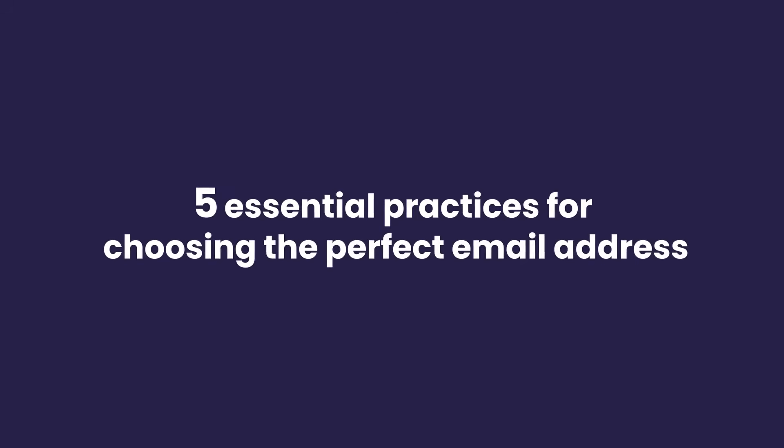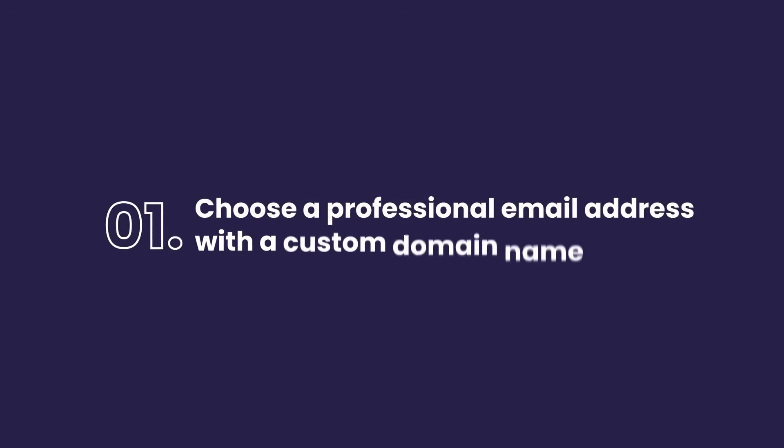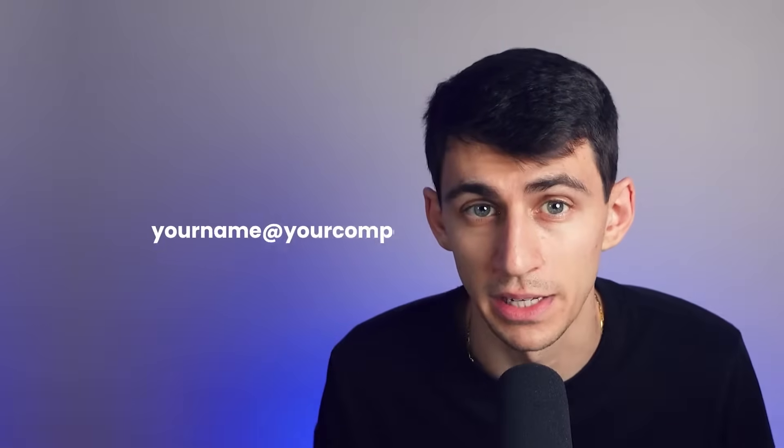Now let's talk about five essential practices for choosing the perfect email address. First and foremost, it's essential to choose a professional email address with a custom domain, like yourname@yourcompany.com. It conveys credibility and trustworthiness.